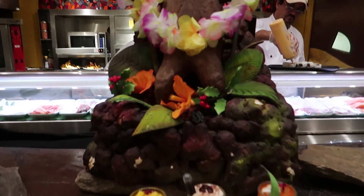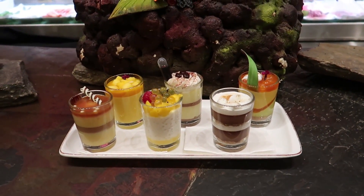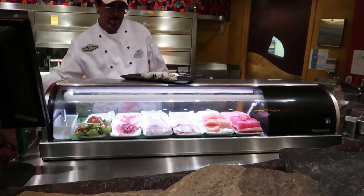And here's some desserts - oh, those look good! Looks like they're making sushi right here.